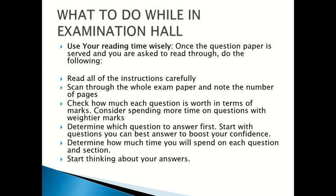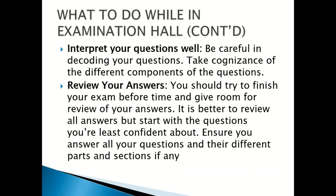Start thinking about your answers. Interpret your questions well — be careful in decoding your questions and take cognizance of the different components of each question. Try to finish your exam before time and give room for review of your answers. It is better to review all answers, but start with the questions you are least confident about. Ensure you answer all your questions and their different parts and sections.